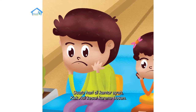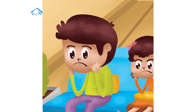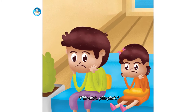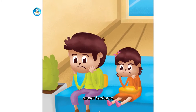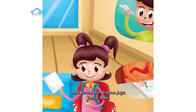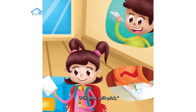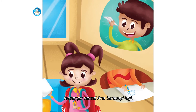Suatu hari di kantor ayah, Kak Adi kesal karena bosan. Untung ada koran bekas dan lem dari tas Ana. Plik, plok, plik, plok — ransel berbunyi. Ada kertas dan krayon juga untuk adik — adik senang sekali. Plik, plok, plik, plok — terdengar ransel Ana berbunyi lagi.